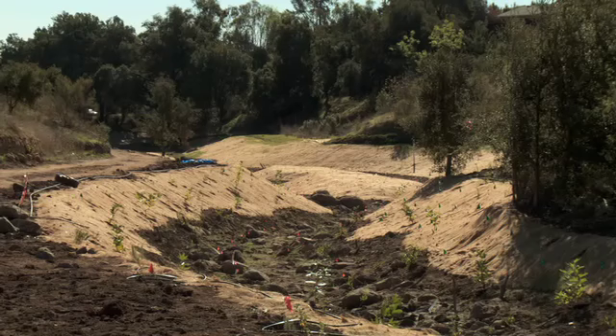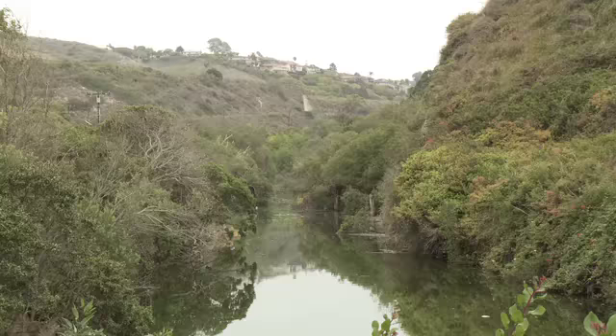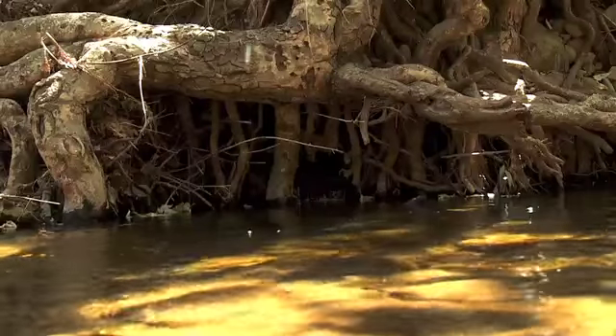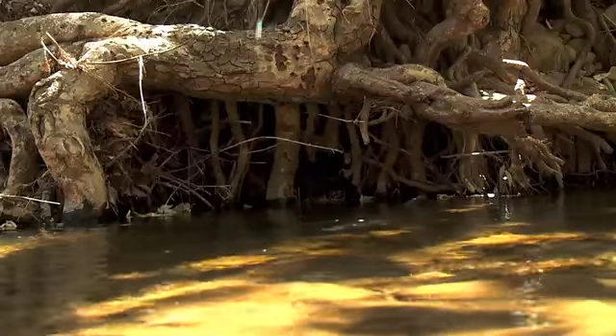The widening of the creek will provide an enhanced riparian habitat. Riparian zones act as a buffer between our creeks and urban areas, which helps to filter out pollutants from runoff. Vegetation in this area also reduces stream bank erosion and provides shade over creeks, which reduces water temperatures and improves water quality for fish and other aquatic organisms.